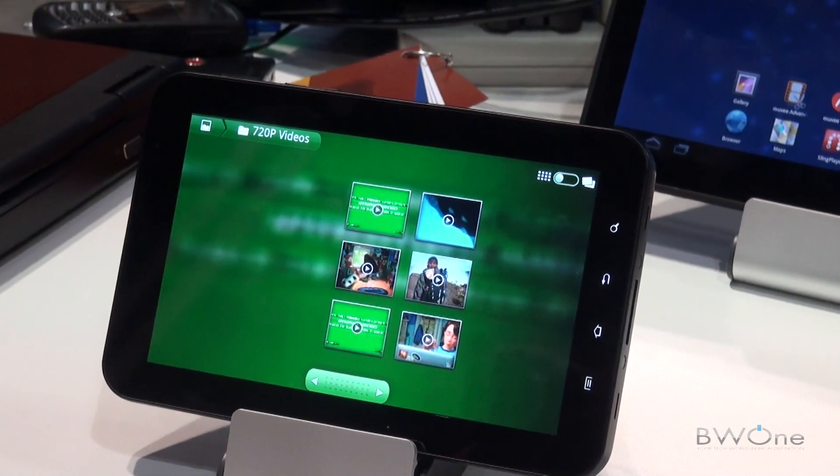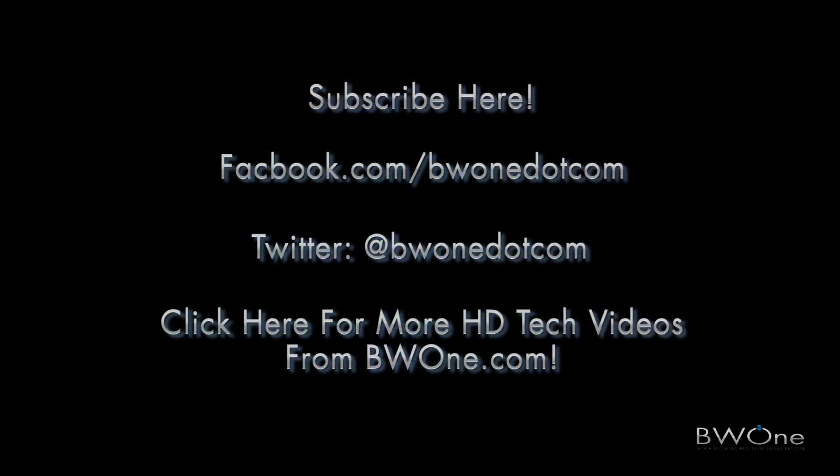And eventually tablets. Hopefully tablets, yeah. To be continued.